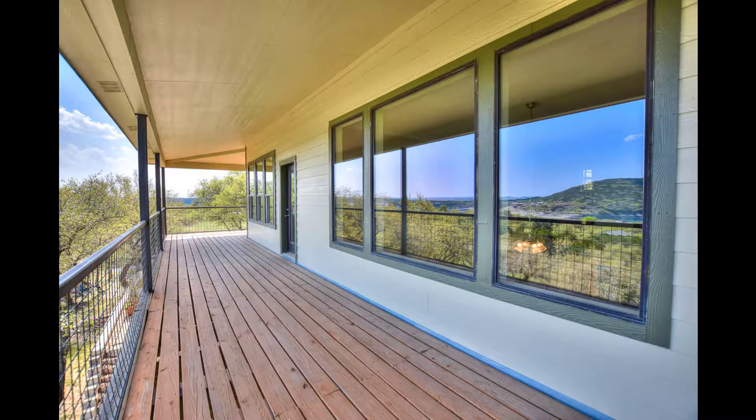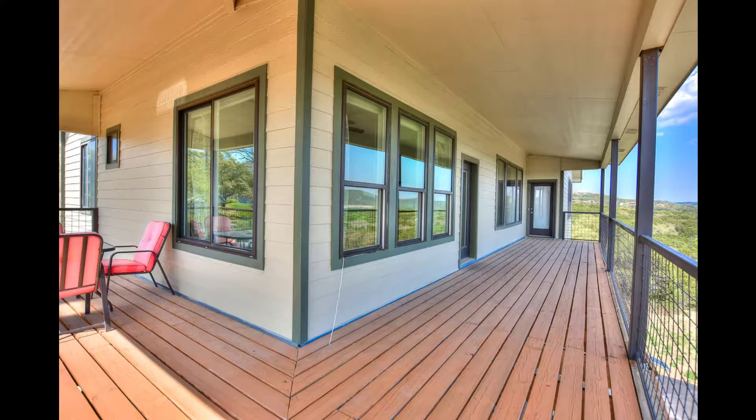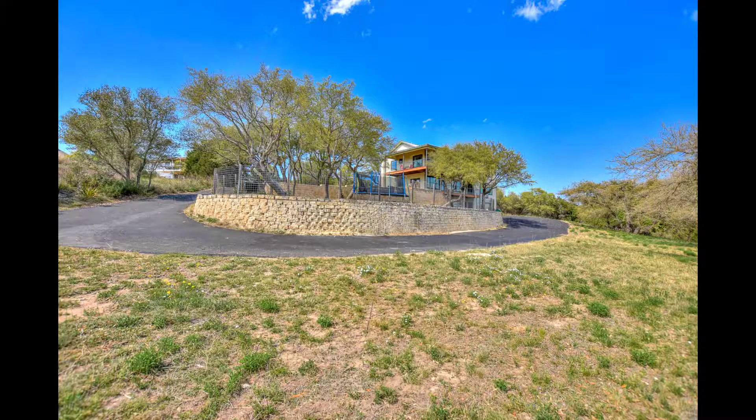The balconies are wrap-around balconies on the first and second floors and just offer incredible views. First floor views are wonderful; second floor views are even more stunning. You walk right out from the master onto this balcony, or from the breakfast room onto the balcony. Beautiful yard area — great for entertaining — you've got more than one spot to hang out with your friends.